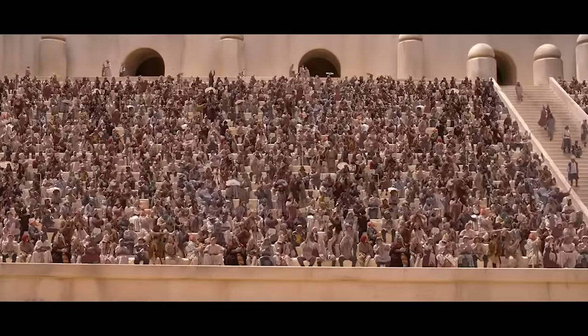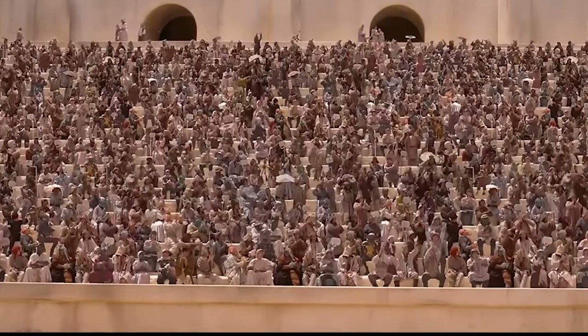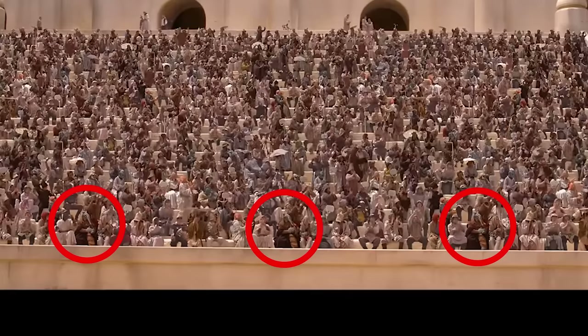That is a crowd manipulation shot. You can kind of see it's a little odd-looking — it's the same people copied and pasted multiple times. Let's see if you can find the same costumes. You got rogue person with a belt. That guy just straight up got duplicated.